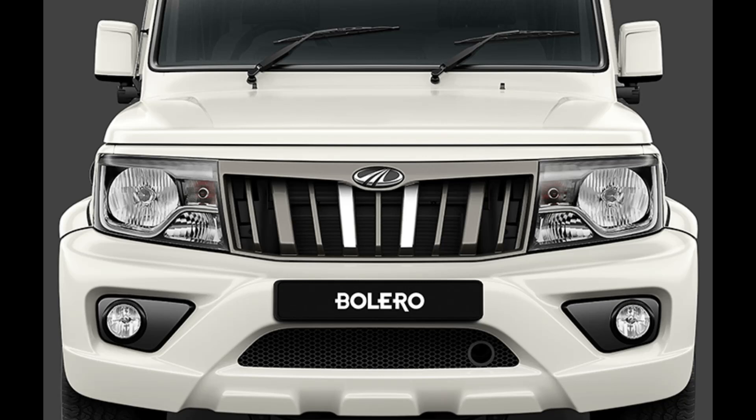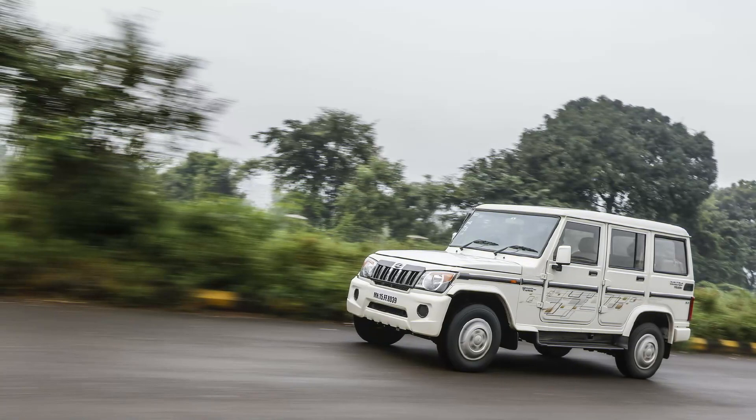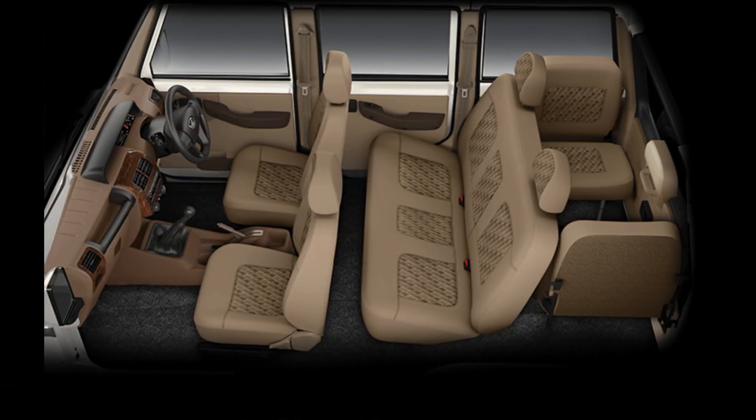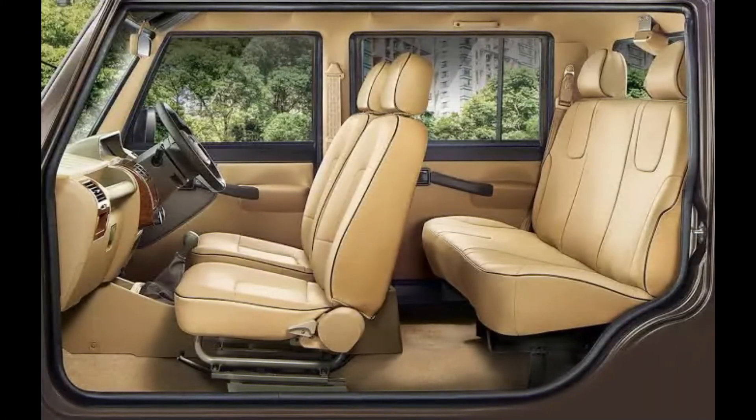The 3 variants are B4, B6, and B6O. Price-wise, a short price starts at around 10 lakh rupees. If you see the mid variant, it might come to around 10.5 lakh. If you go to hills, this car is suitable. You might have nice comfort for three passengers and enjoy the Jeep type experience. This Jeep-type car is a nice option.